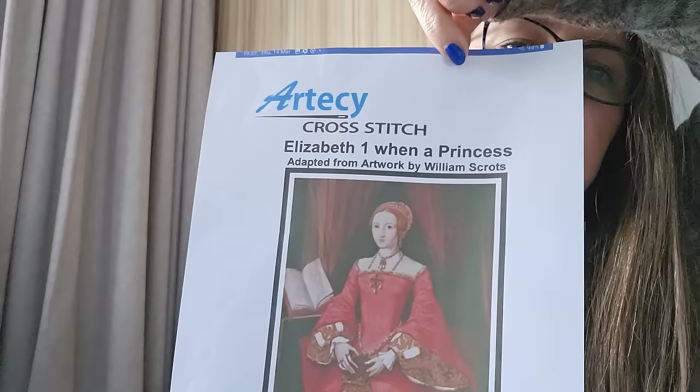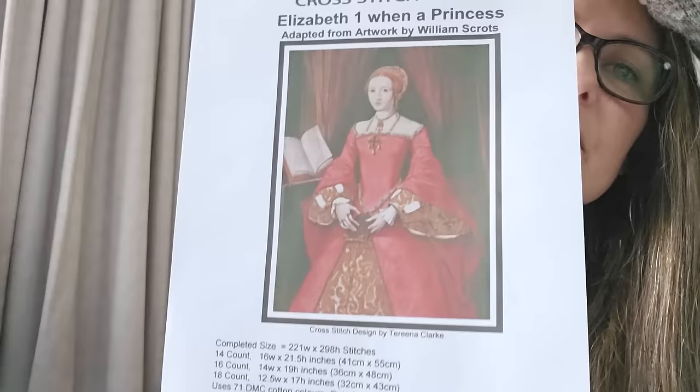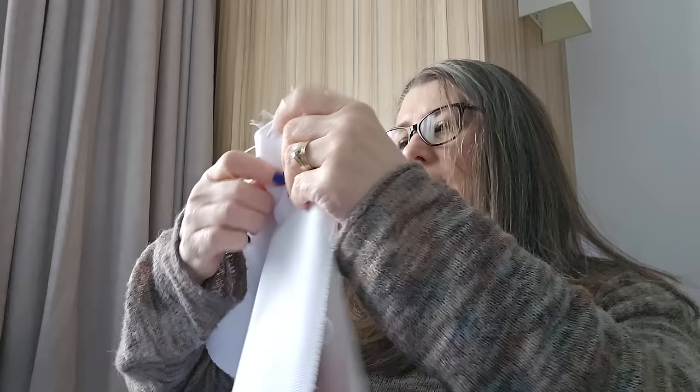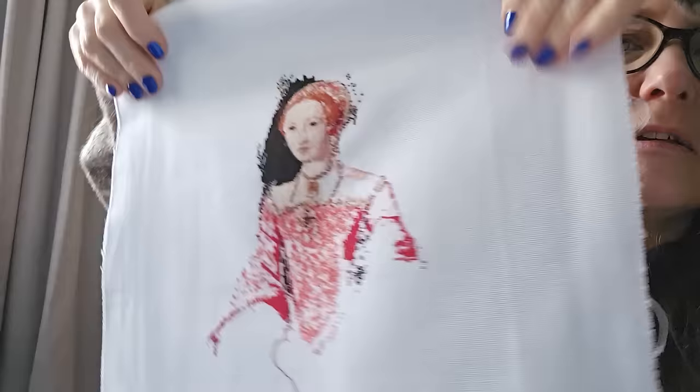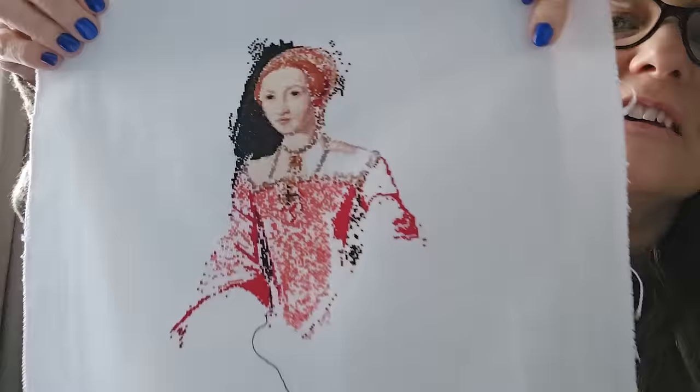Another one I love — it's an Articy: Elizabeth the First as a Young Princess. She's only a weenie one. One over one, 25 count, 9.54 percent. She's lovely — I do love the Tudor period, my favourite period. I live quite close to Hever Castle where her mother used to live.